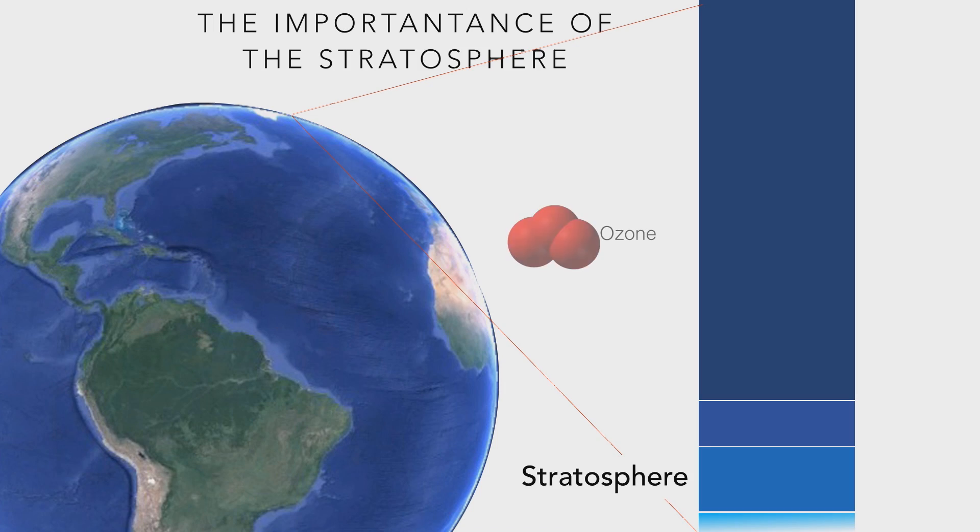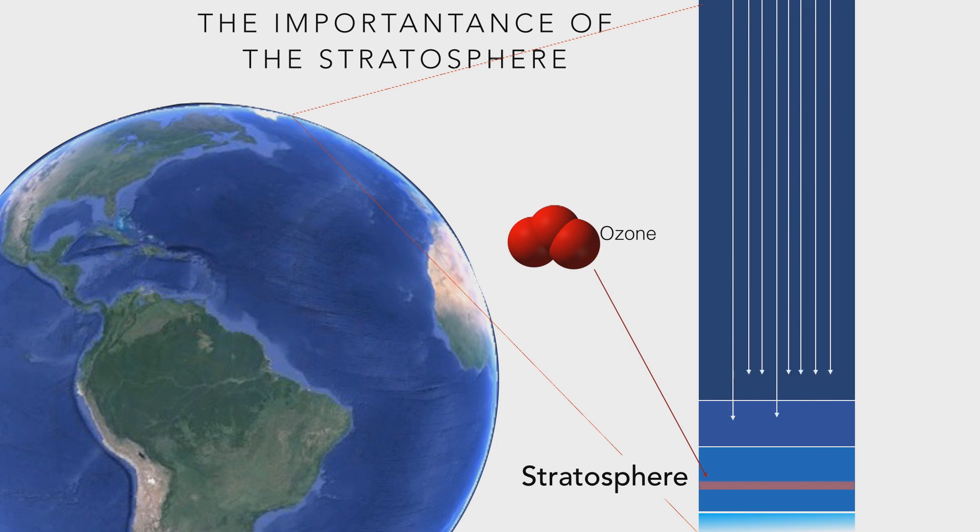The real importance of the stratosphere is one thin layer that we know as the ozone layer. The ozone layer contains a molecule known as ozone, O3, and the ozone layer blocks harmful UV radiation. As a result, most of the UV radiation that emanates from the sun is blocked from reaching the surface of the Earth. UV radiation actually causes lots of illnesses, and particularly cancer. So, the importance of the stratosphere is the fact that it basically protects us from the harmful UV radiation of the sun.